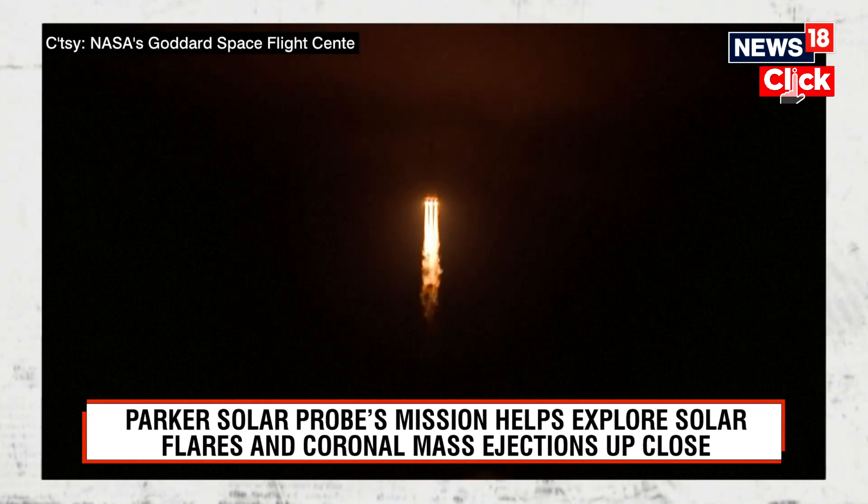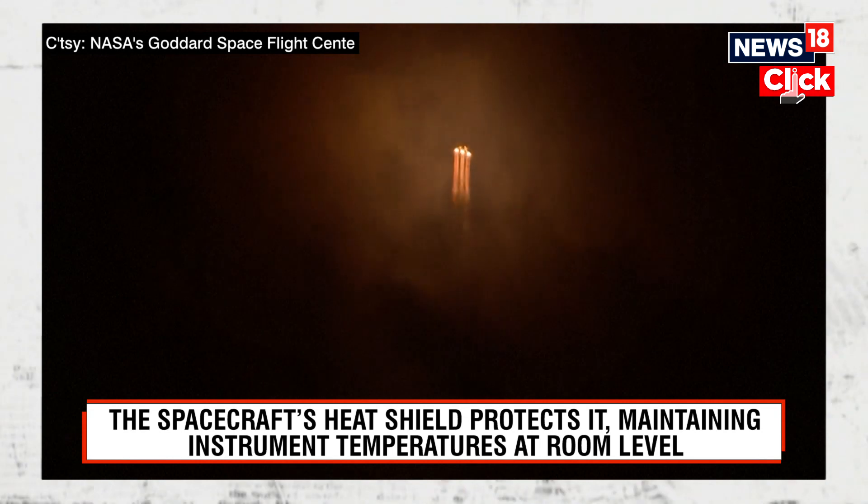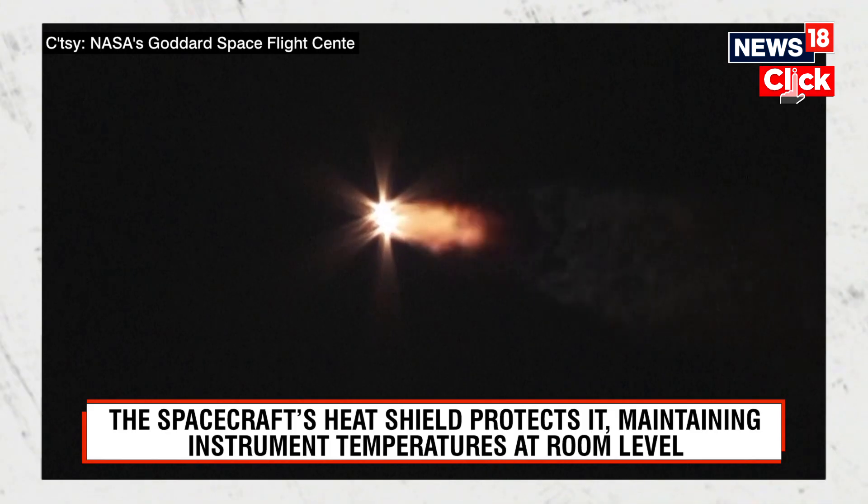RS6 gates look good in the full thrust mode. Booster is throttling down to the partial thrust mode. 1 minute 45 seconds into flight.